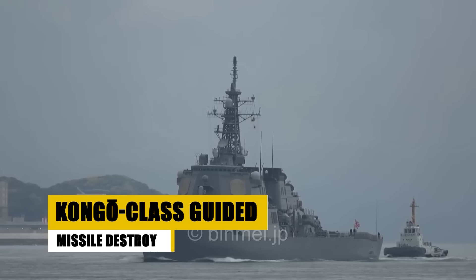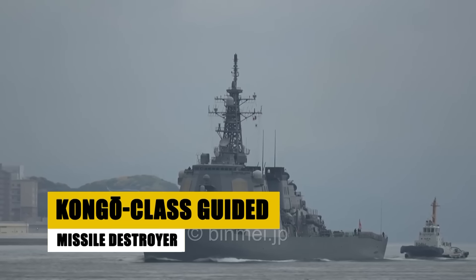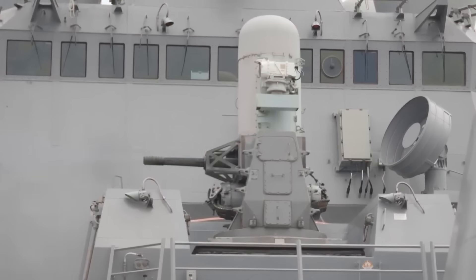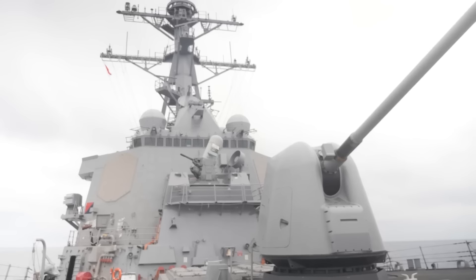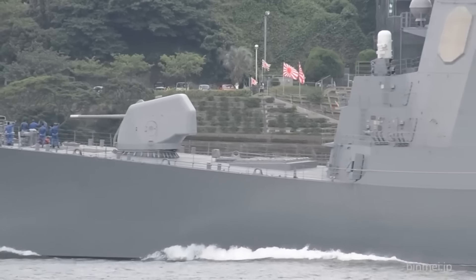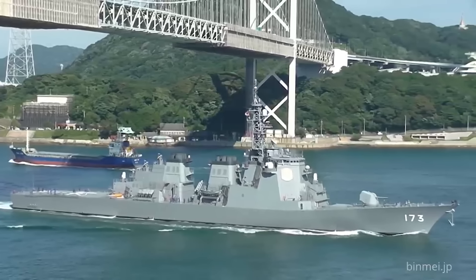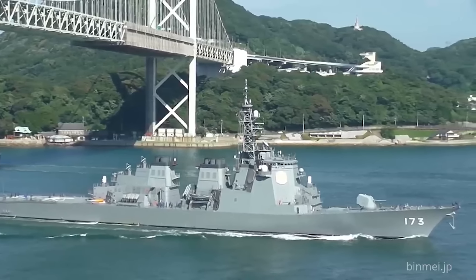The pride of the Japan Maritime Self-Defense Force, these destroyers — including JS Kongo, JS Kirishima, JS Myoko, and JS Chokai — are equipped to face modern threats with a 90-cell MK-41 vertical launching system, anti-ship missiles, and advanced sonar. With a speed of 30 knots and a range of 4,500 nautical miles, these destroyers are a testament to Japan's commitment to peace and stability in maritime regions. They balance power and agility, ready to safeguard the seas with cutting-edge technology.